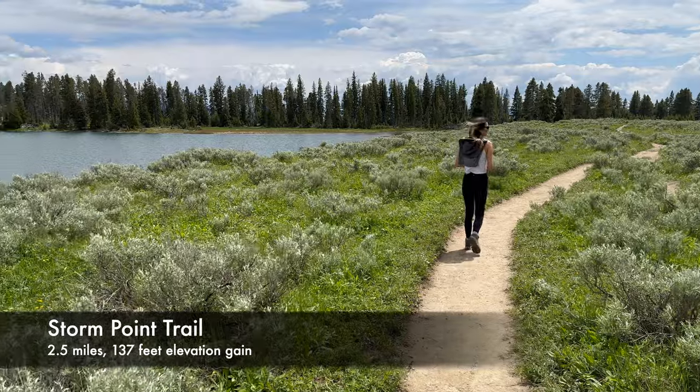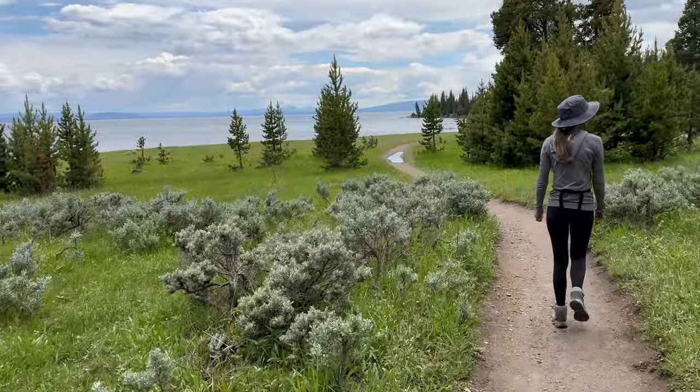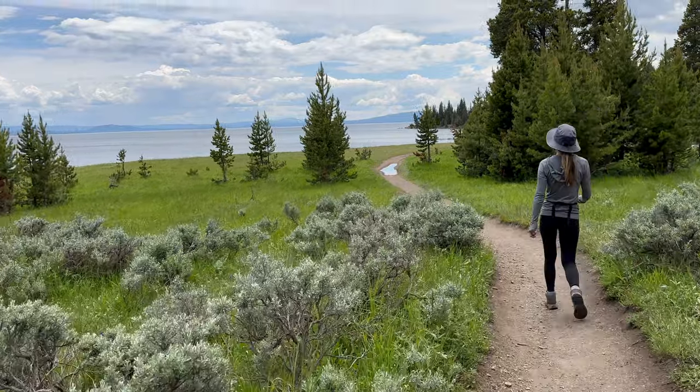The Storm Point Trail leads you along lakes and through forests to get you to Storm Point, a rocky lakeside overlook. It's a flat hike and a colony of marmots live at the point.